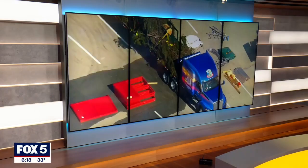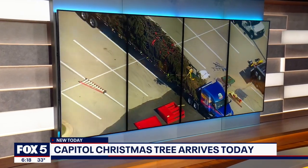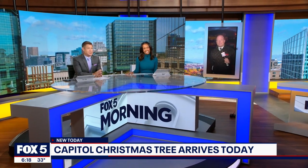A special delivery today at the National Mall. After a brief layover at Joint Base Andrews, the Capitol Christmas tree has finally arrived. Bob Barnard is down the way with the tree and all the details this morning.